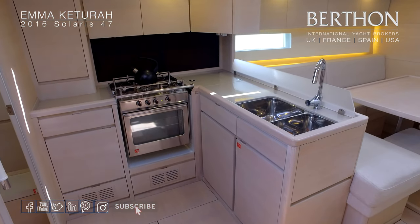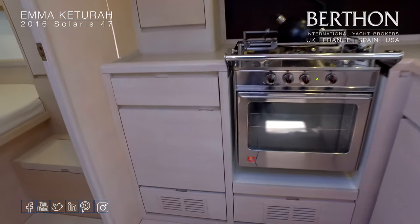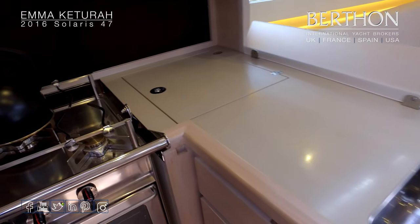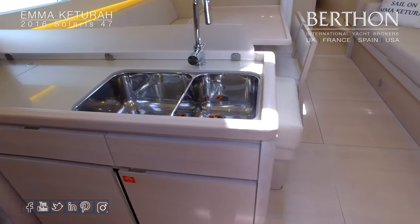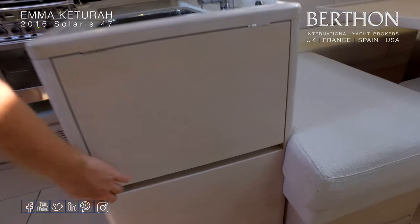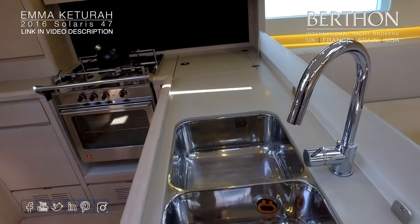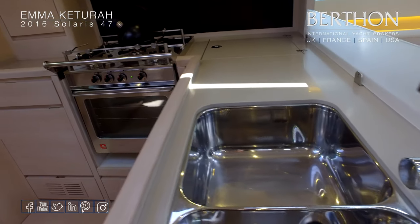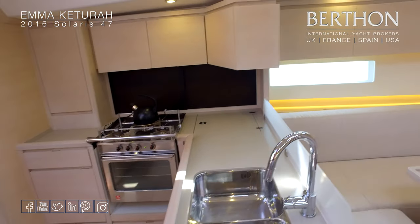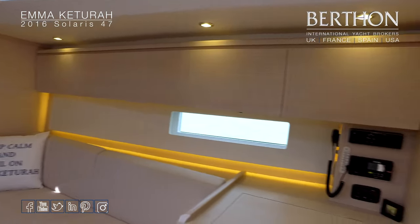L-shaped galley. The yacht has a top-loading freezer in the corner of the work surface and also a front-loading additional fridge. Alps stainless steel stove and twin stainless sinks. A nice detail at the end of the galley is a little lift-up panel just to extend the work surface. LED deckhead lighting throughout as well, and LED nav lights.